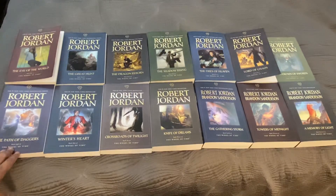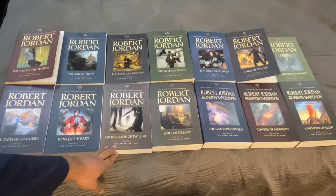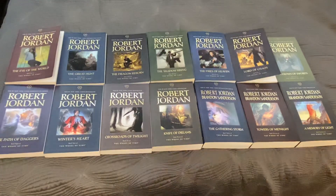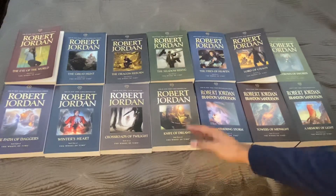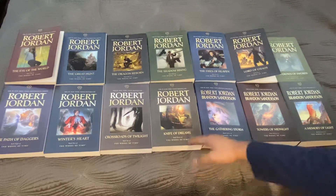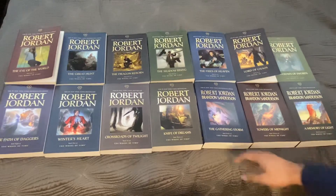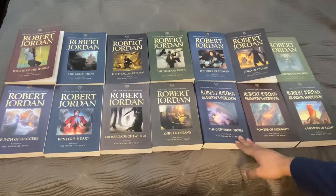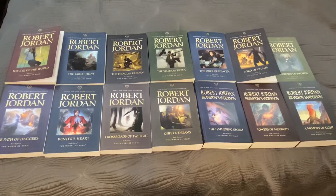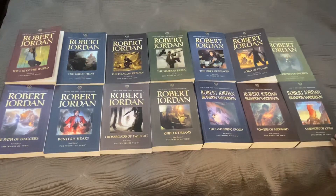Book eight, The Path of Daggers. Book nine, Winter's Heart. Book 10, Crossroads of Twilight. Book 11, Knife of Dreams. This is where all the books written by Robert Jordan end because he sadly passed away. But Brandon Sanderson took up the mantle and finished the last three books. Book 12, The Gathering Storm, is Brandon Sanderson with also extensive notes from Robert Jordan. Book 13, The Towers of Midnight. And book 14, A Memory of Light.